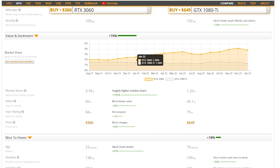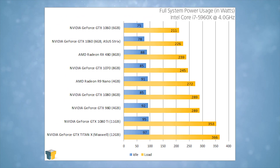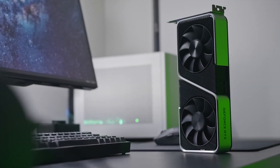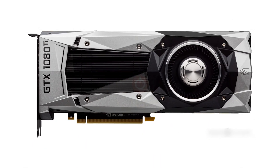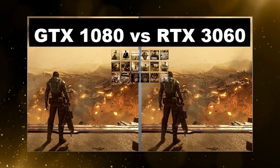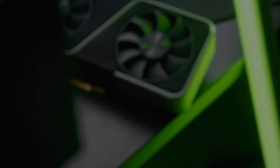When comparing the price-to-performance ratio, the 3060 is better value for its price as it offers better performance. The 1080 Ti is an older, less power-efficient card. It's also worth noting that the availability of these graphics cards is subject to market trends and stock levels, which can cause prices to fluctuate. Overall, the RTX 3060 is a better option since you'll be buying a new card for just a few more dollars.